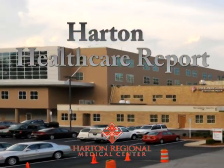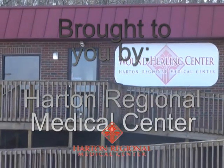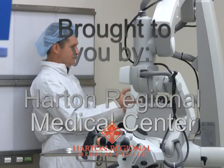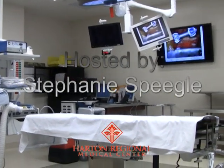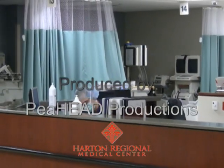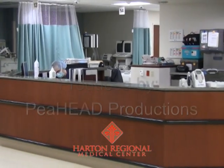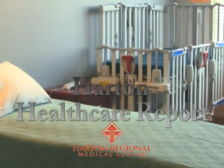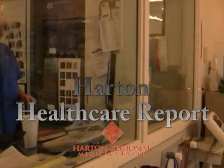Sybil, thanks for being here with us today. I think this is a topic everybody enjoyed, and we'll be back next month with another edition of the Harton Health Care Report. Thank you for being here.